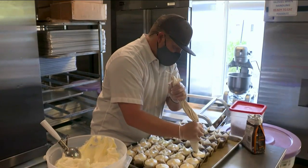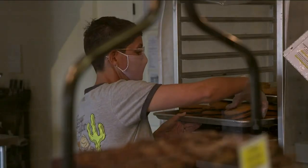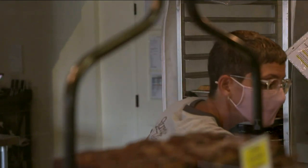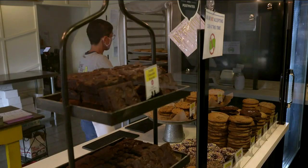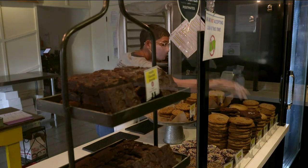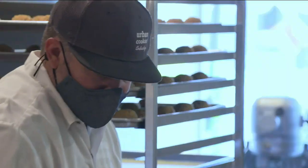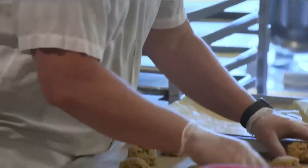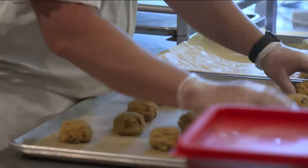While Brady may be the lead baker, it was actually Sean who came up with the original Urban Cookie. I actually took the Toll House recipe and made my own with dark chocolate, walnuts, coconut oats, and baked it. And then when we decided to start a business, we actually started with that cookie. We called it the Urban Cookie.